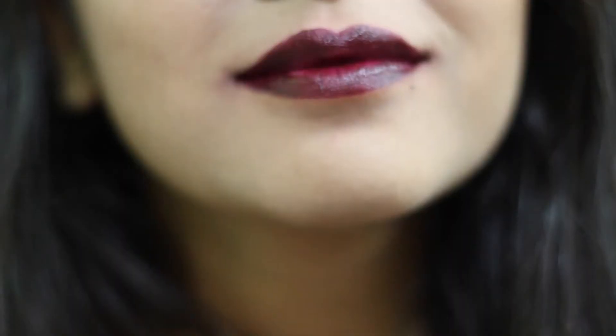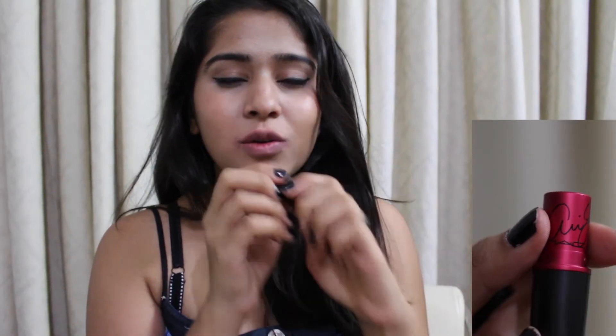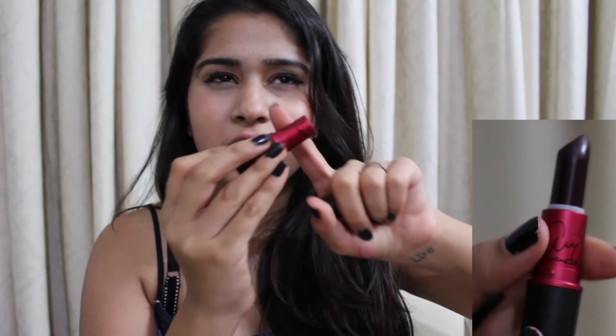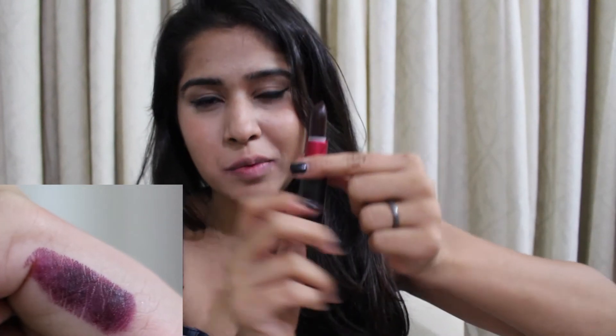Next is the Viva Glam by Ariana Grande — it's by MAC. This shade is another dark shade and it was actually gifted to me by my cousin. I love the packaging, it's so classy. It's got this red one because I think all the Viva Glams have the red packaging. It's a brown shade with purple undertones and I absolutely love it.